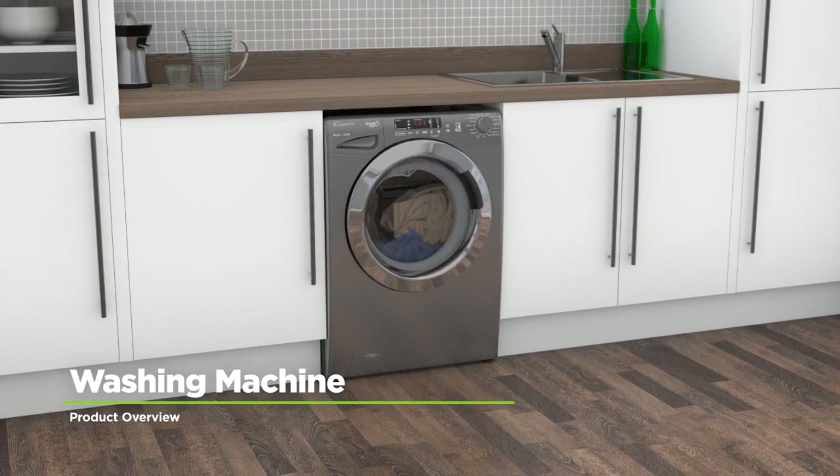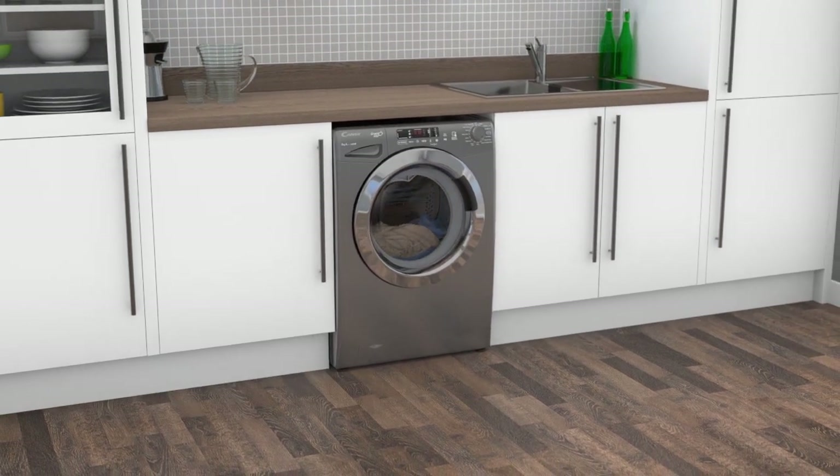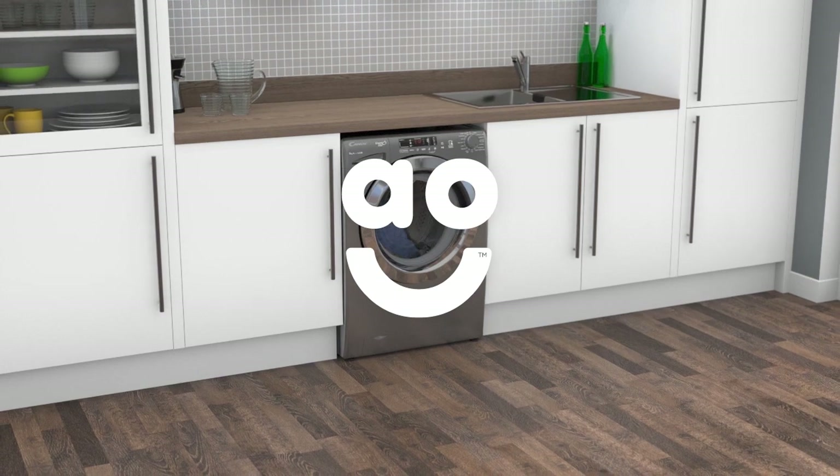If you're looking for an eco-friendly washing machine with innovative features and a stylish design, this model from Kandy is an excellent choice.